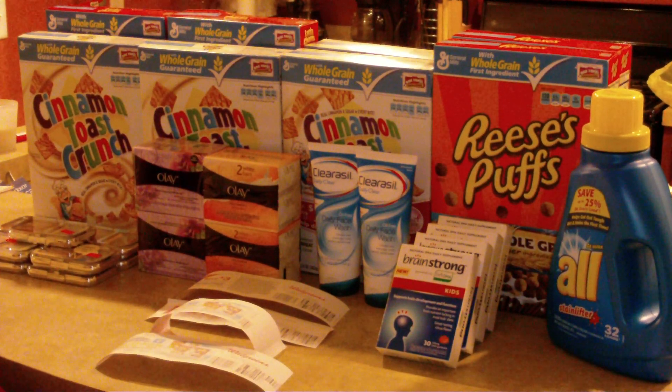Alright guys, welcome to the part of my Walgreens haul that I'm so excited about. You guys know yesterday I was telling you I got the booklet that the Brainstrong coupons were in, but I could not find that coupon anywhere. I want to say thank you to all the people that commented on the video to let me know what page it was on. It was in the book, but I just didn't go back far enough. So I did find those and I was able to get in on the Brainstrong deal.